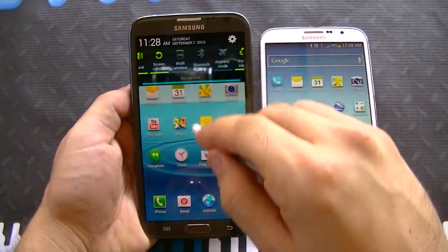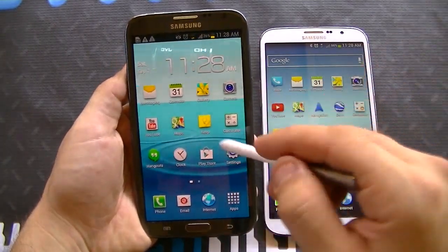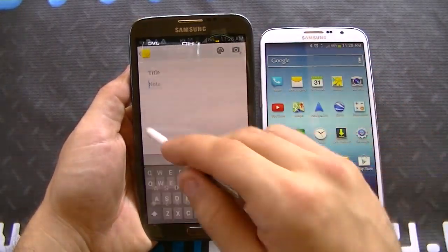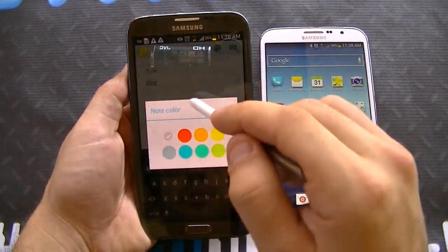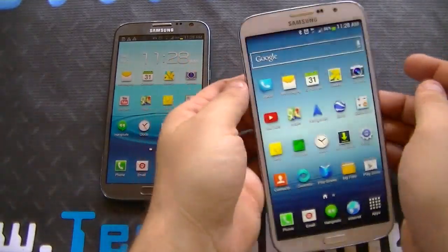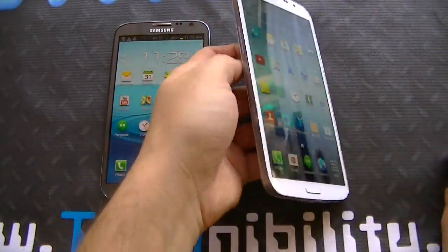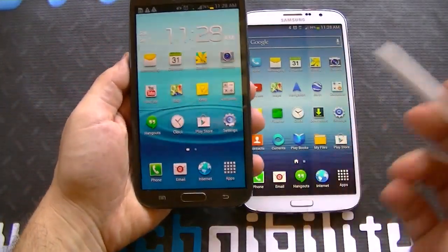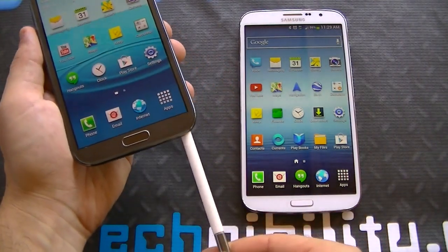The S Pen works on the Note 2. You can use it as you please — you have various different notes apps, keeps, and whatnot. You can go ahead and add a note, choose note color, etc. This doesn't work with the Mega because it doesn't have the same oleophobic coating that the Note utilizes for the S Pen. So the S Pen is something that a lot of people like, but it's not available on the Mega.